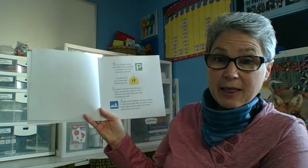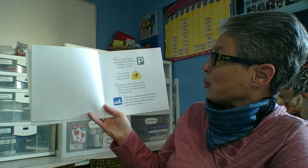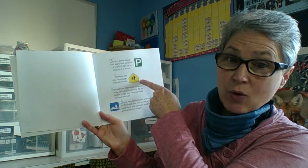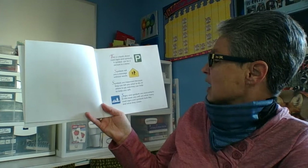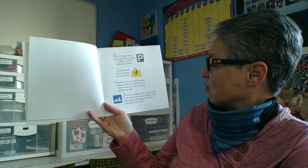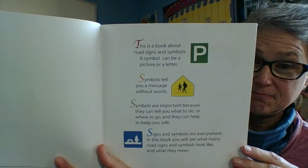This is a book about road signs and symbols. A symbol can be a picture or a letter. Symbols tell you a message without words. Symbols are important because they can tell you what to do or where to go, and they can help to keep you safe. Signs and symbols are everywhere. In this book you will see what many road signs and symbols look like and what they mean.